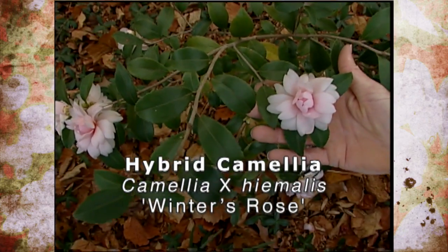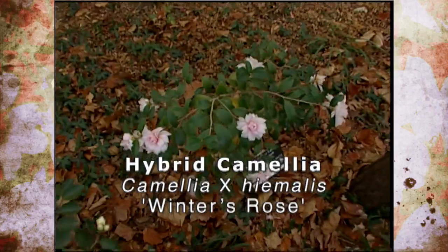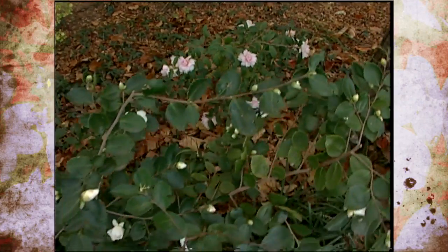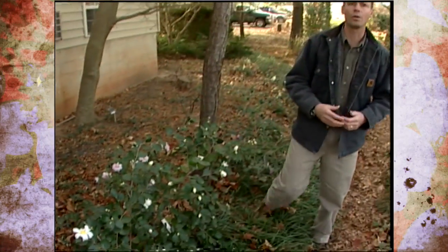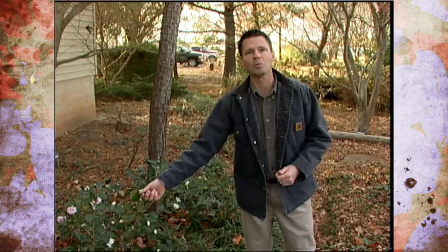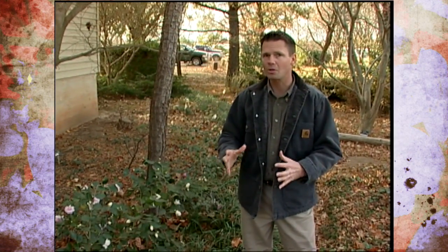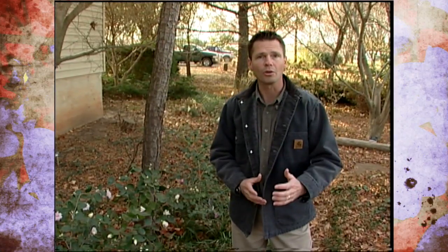This one is called Winter's Rose. We also have Winter's Charm, Winter's Hope, Snow Flurry, and a few other camellias like that. Camellias like light conditions similar to azaleas, acidic soil, and plenty of moisture, and the plants are in the tea family. Some of these hybrids might make wonderful additions to your garden, blooming in October and November.